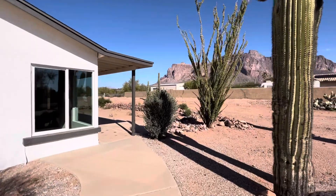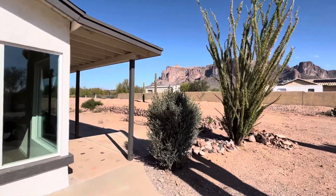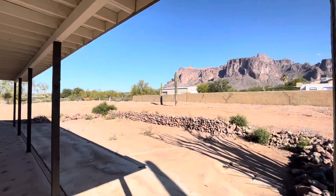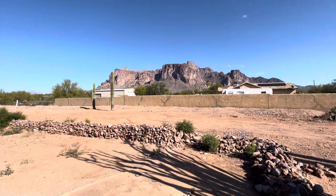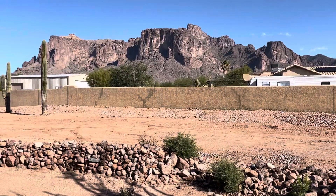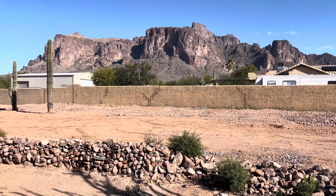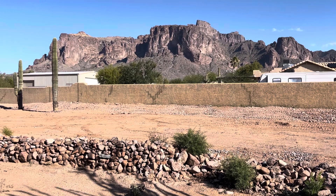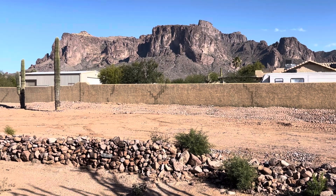One, two, or three — this is house number two. This house is five bedrooms, four bathrooms, 3,357 square feet. Let's zoom in. Look at those views. Wow. Do you like views? Would you like a house with views? Let me know in the comments below if you like views too.